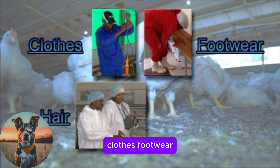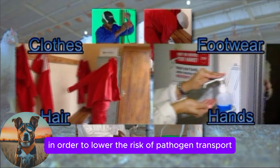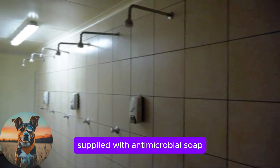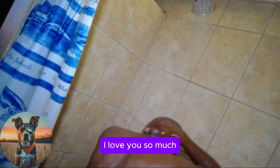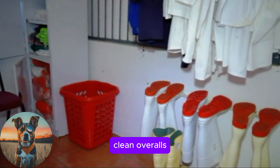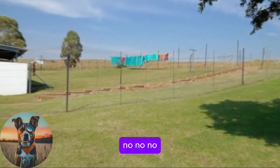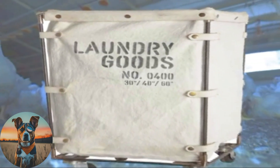Clothes, footwear, hair and hands can spread infection, and it is of great importance to implement procedures to lower the risk of pathogen transport by these factors. If possible, showers supplied with antimicrobial soap should be available for all visitors, personnel and work crews entering the site. A shower-in, shower-out principle should be followed. Clean overalls and footwear must be provided by the farm and should be worn upon entering. Protective clothing and footwear should be removed and either cleansed and disinfected, laundered or disposed of after use.